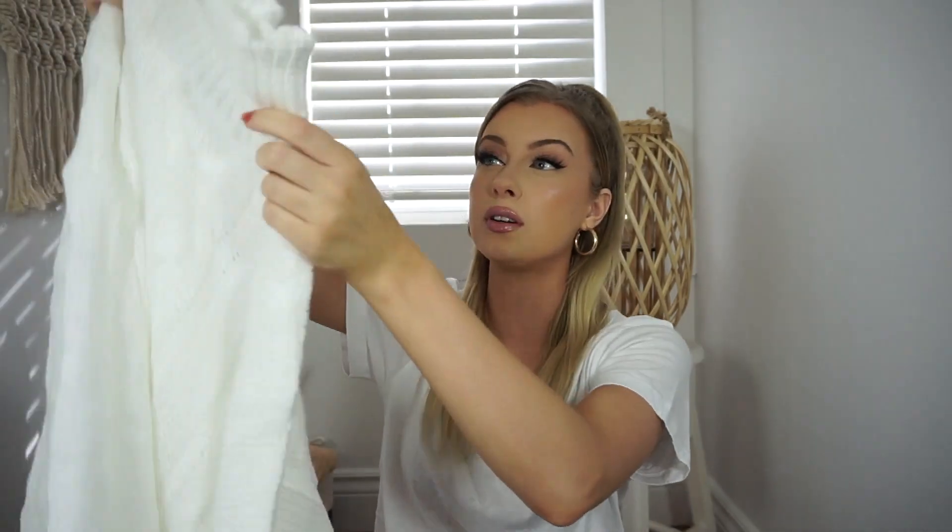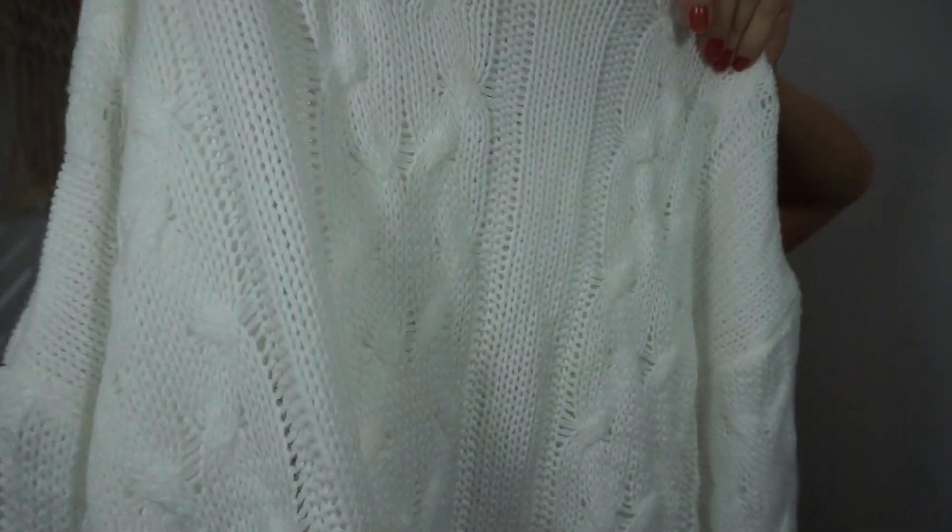It would not be a fall, autumn-ish, winter-ish haul if I didn't pick up a turtleneck, so I just had to do it. Look at how pretty this is — I love the sleeves on this. They're kind of like a balloon sleeve and I think they're so freaking adorable. Then of course you have the turtleneck at the top. I love this so much — I think it's so pretty. Hopefully you guys can see the design on it.